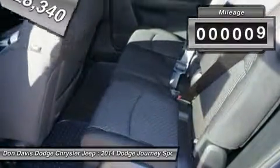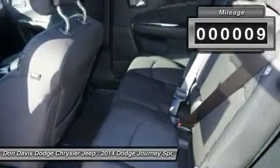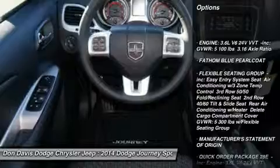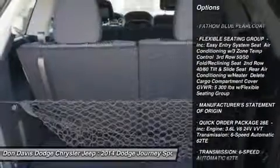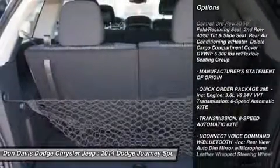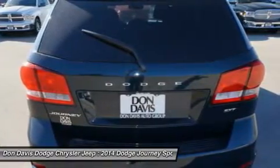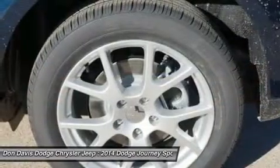This vehicle has less than 100 miles. Here are some of this vehicle's great options: anti-lock braking system, traction control, stability control, steering wheel audio controls, adjustable steering wheel, power steering, aluminum wheels, keyless entry, cruise control, floor mats.